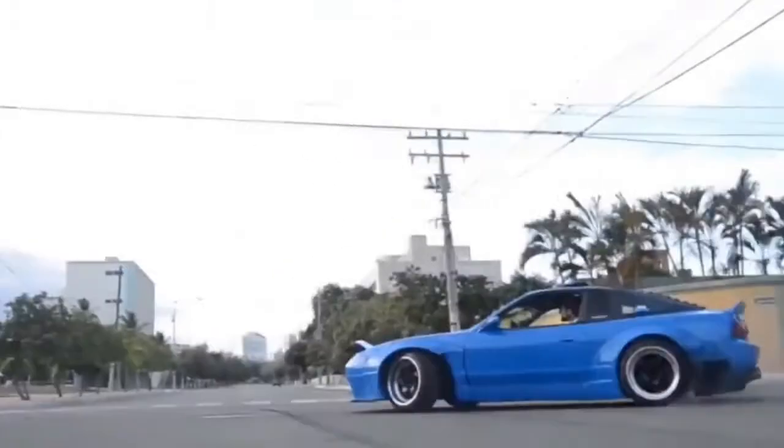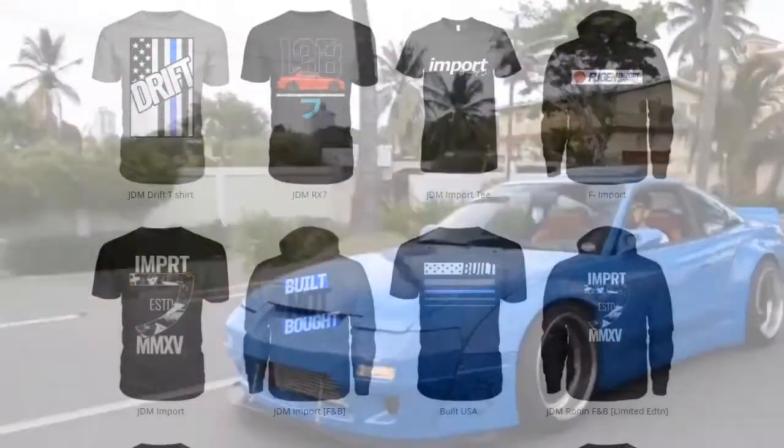These are not necessarily the top five, but they are definitely located in different ends of Japan. Hope you guys found this video entertaining — if you liked it, smash that like button; if you loved it, hit that subscribe button.